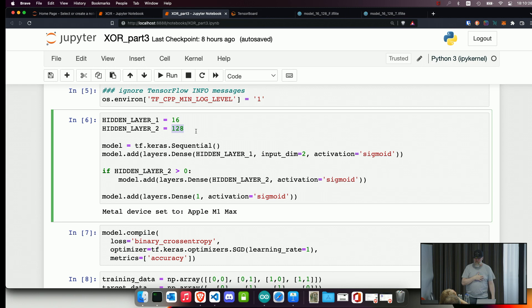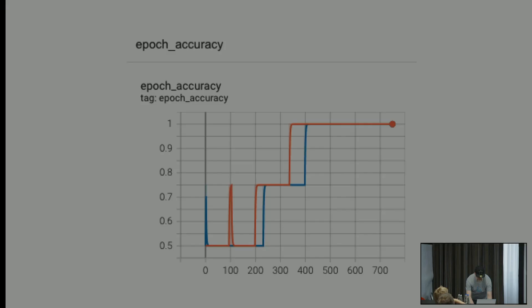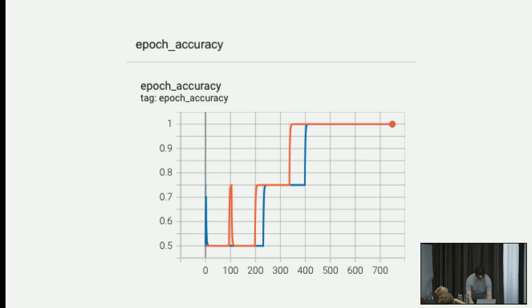So to sum it up: size depends on the model itself. The bigger the model the more timing you need for inference. With optimization, accuracy will be slightly lower but the size will be smaller, so you can run it on a small device. That's it, thank you.